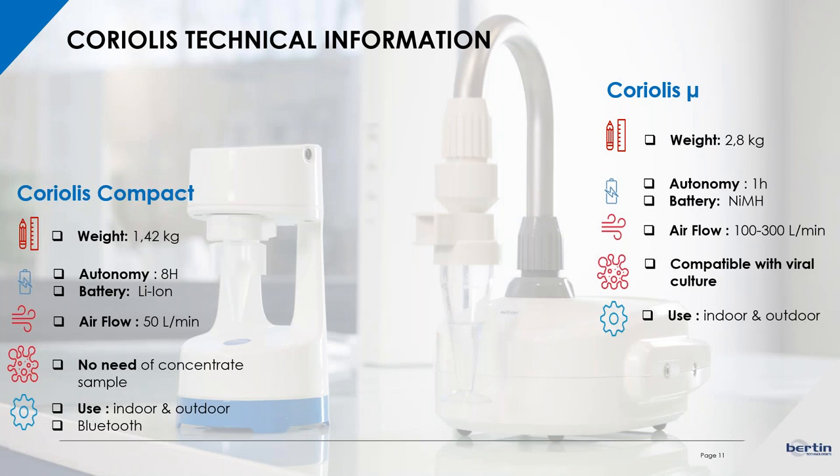Regarding the technical information, you can find the differences between the two Coriolis models here. The Coriolis compact is smaller and really light — only 1.5 kilograms — with 8 hours of autonomy and an airflow of 50 liters per minute. One of its main advantages is that you get a concentrated sample collected on a dry cone without any liquid. The Coriolis micro weighs around 2.8 kilograms, has one hour of battery autonomy, and the airflow can range between 100 to 300 liters per minute. Its main advantage is that microorganisms are collected in a liquid, making it compatible with viral culture and classical microbiological culture.